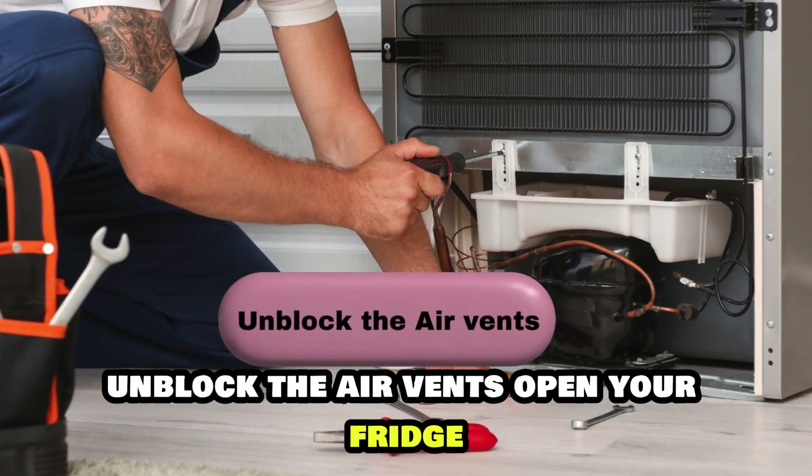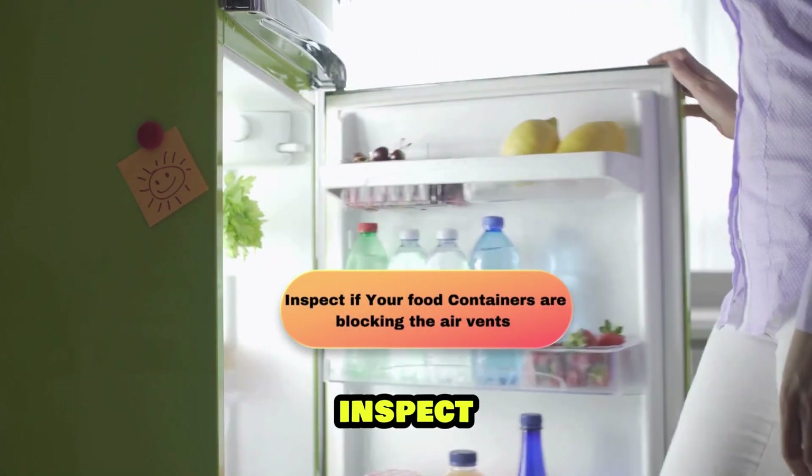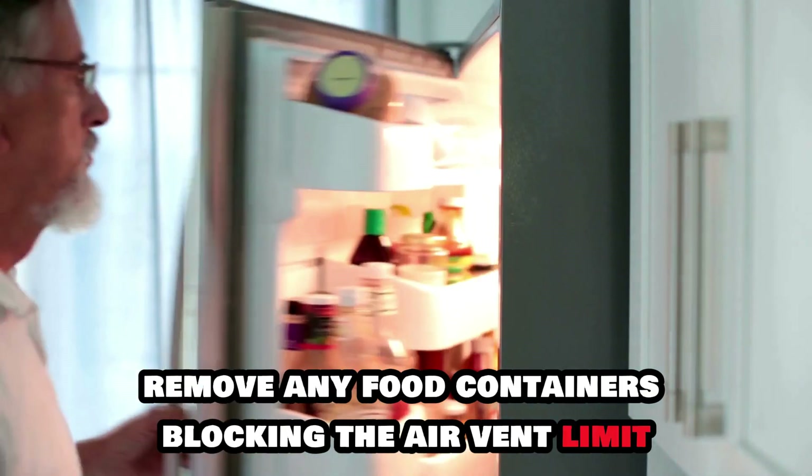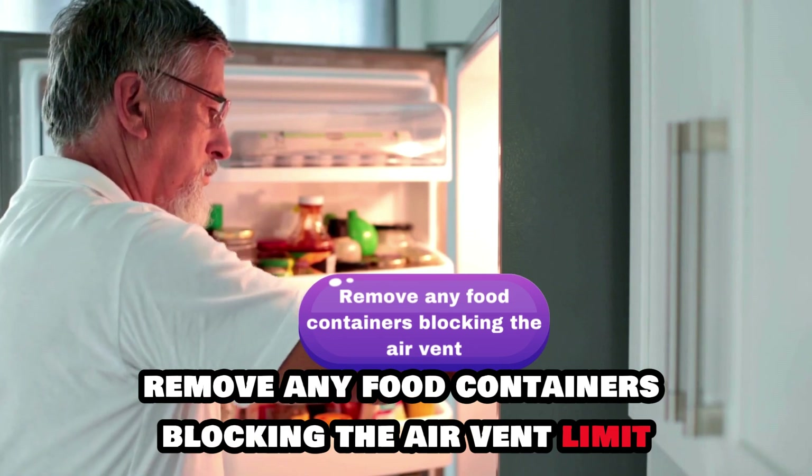Unblock the air vents. Open your fridge and inspect if your food containers are blocking the air vents. Remove any food containers blocking the air vent.